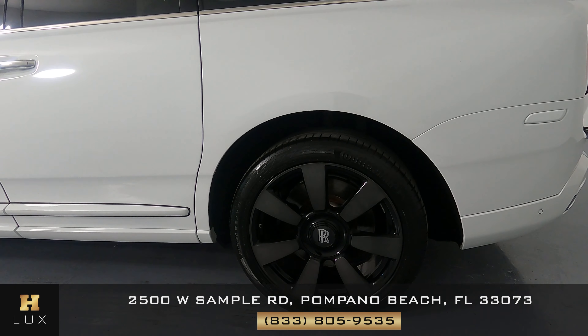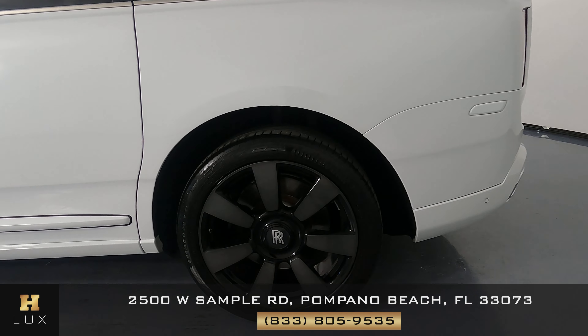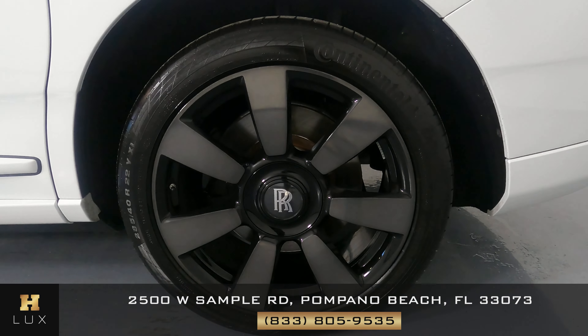Quarter panel now — perfect condition. I'm not seeing a single scratch on here. Good condition. Perfect. No curb rash.